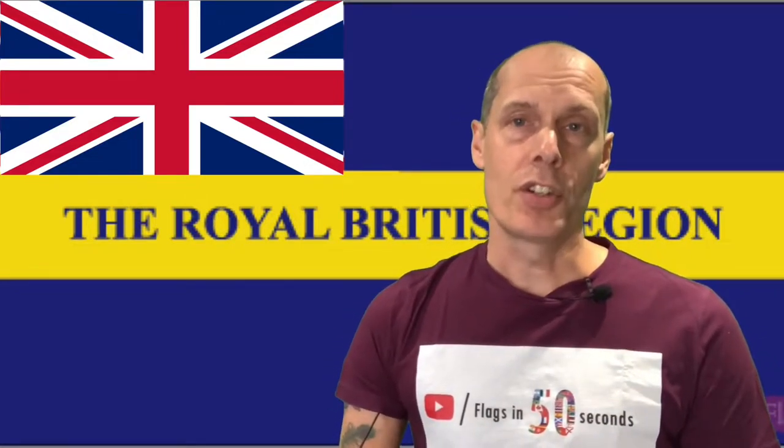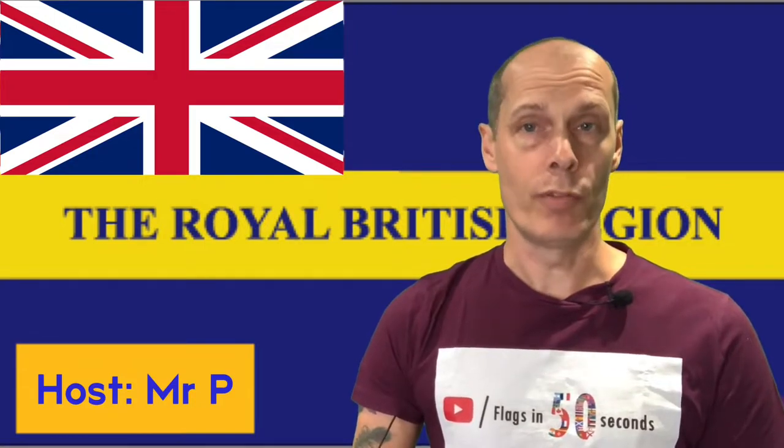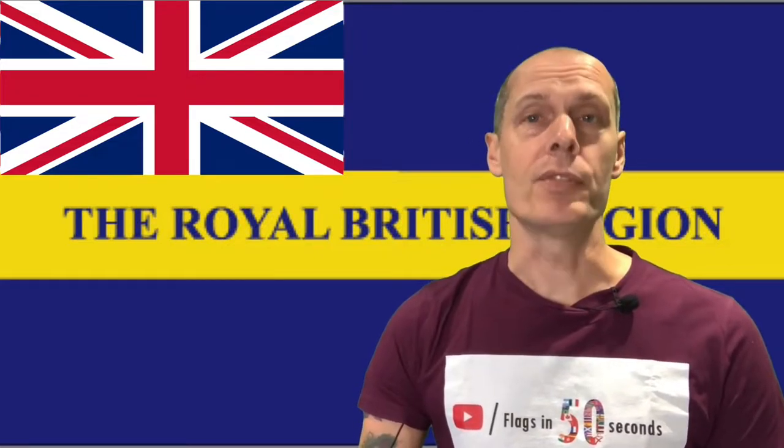The Royal British Legion is the largest armed forces charity in the UK and was established in 1921. Full details about them can be found in the comments below, and this is their flag, otherwise known as the standard.